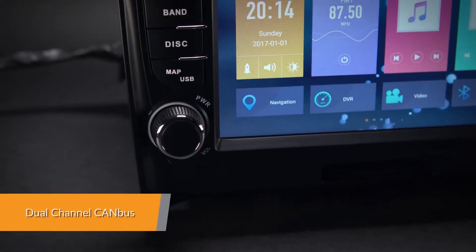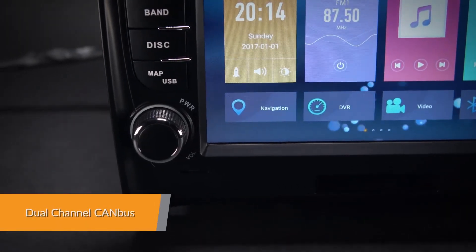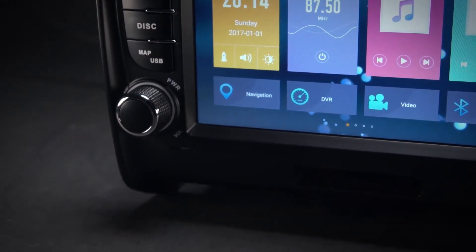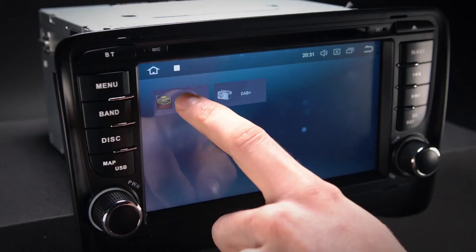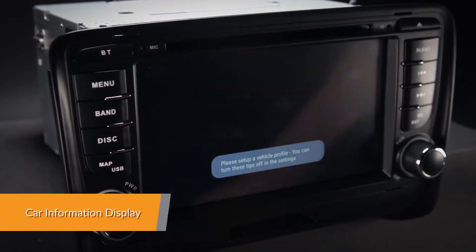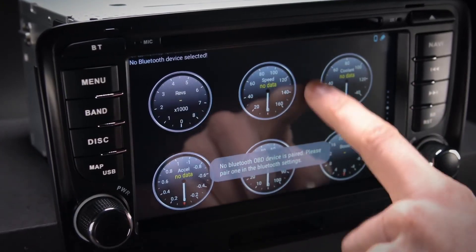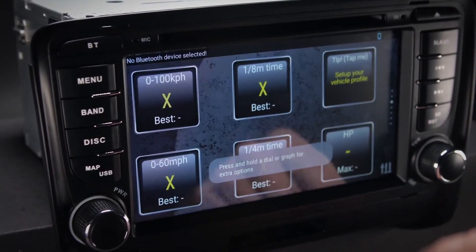The PB78ATTP will allow radio stations and DVD information to be displayed on the car's dashboard display. Car information such as oil level, door information and many more can be displayed by this head unit using the OBD2 interface port.